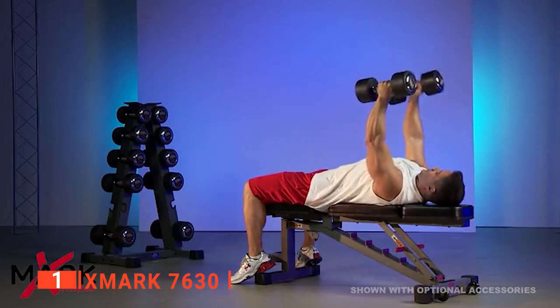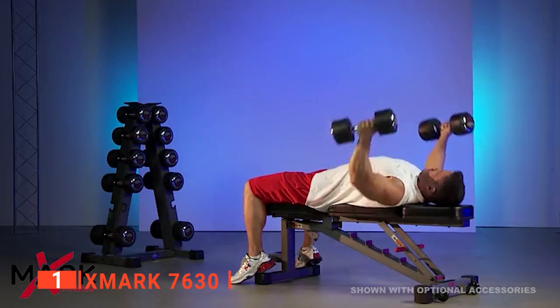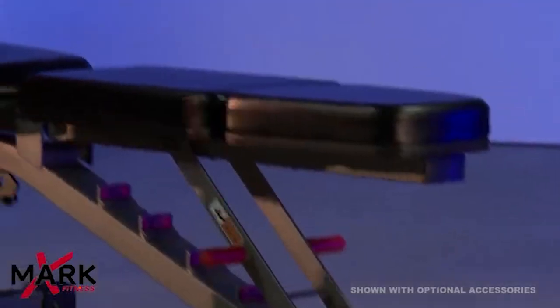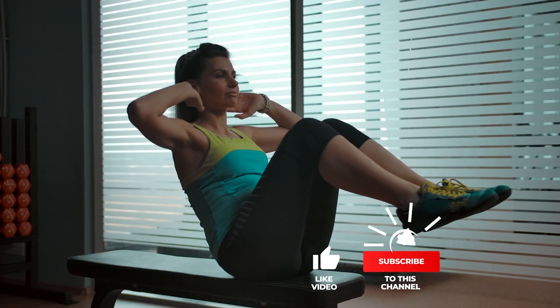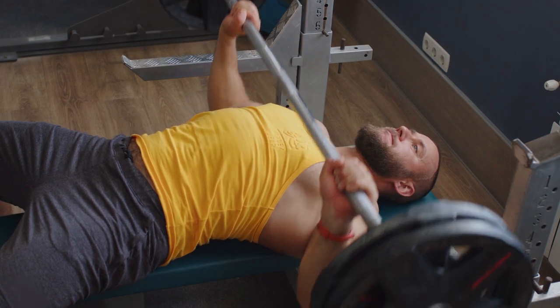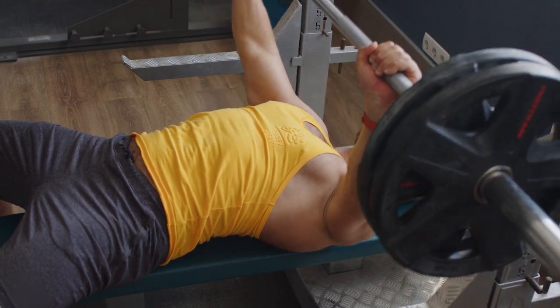The Exmark 7630 is the sturdiest and most versatile weight bench you can buy right now, and we recommend it for both amateur and veteran gym goers. That's all for now — thanks for watching. If we helped you out in any way, please hit the like and subscribe button. We'll see you in the next video.